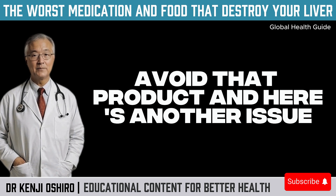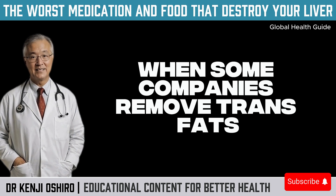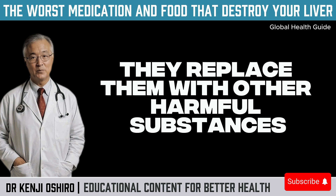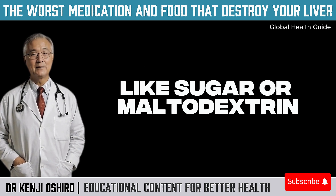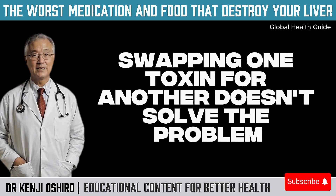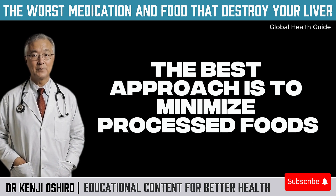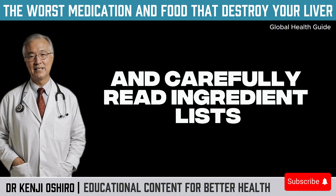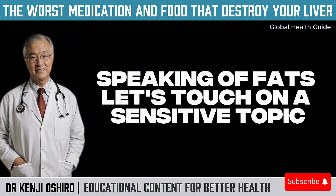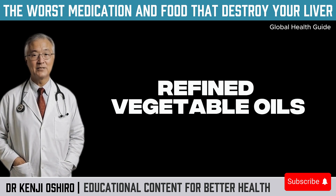And here's another issue: when some companies remove trans fats, they replace them with other harmful substances like sugar or maltodextrin. Swapping one toxin for another doesn't solve the problem. The best approach is to minimize processed foods and carefully read ingredient lists.